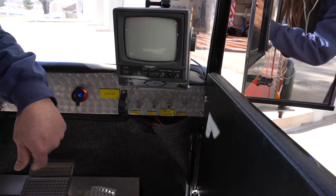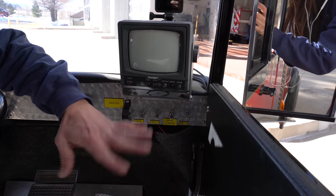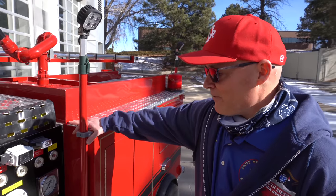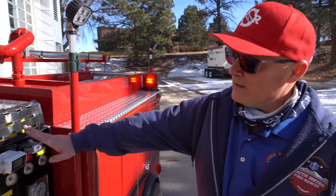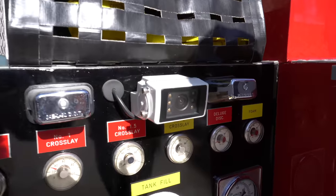It also has its own functional headlights and spotlights. This is the engineer's panel for Engine One Half. This is one of its side view cameras that help to control it.